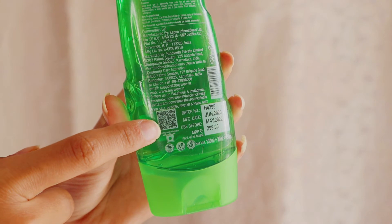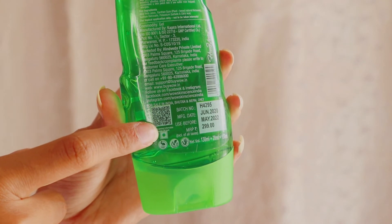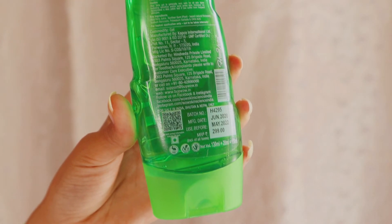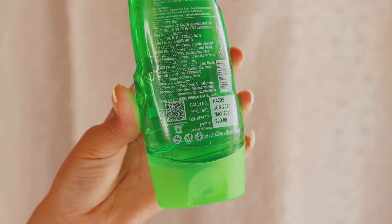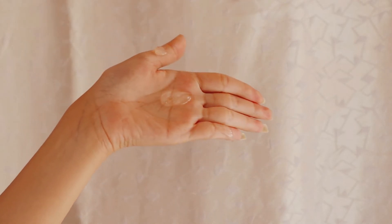One more important thing — there is a QR code available on all their products which can be used to determine the authenticity of the product. Whenever you scan it with any QR scanner, you can also get points and redeem them on your next purchase.